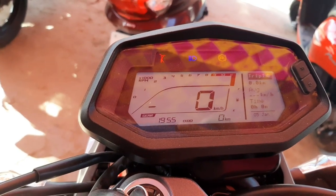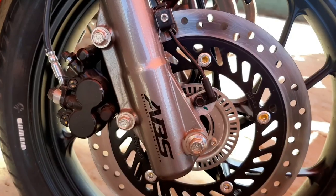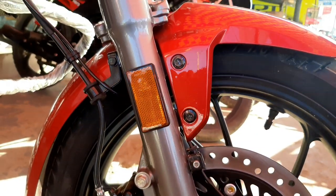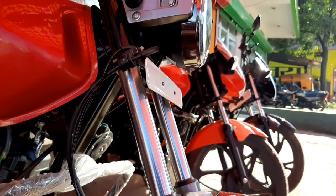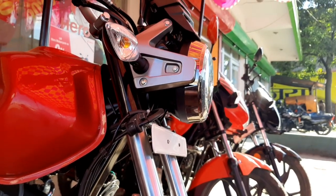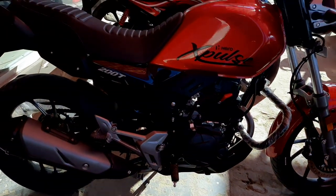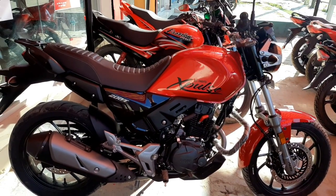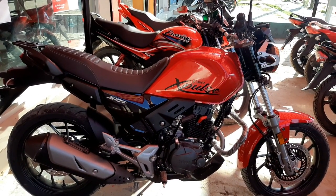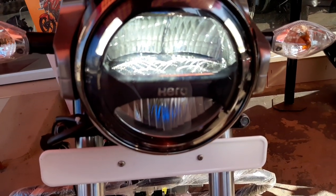The suspension is available front and rear. The front suspension has telescopic forks, the rear suspension is also present. The bike is comfortable, and the handlebar is wide, making the ride comfortable.